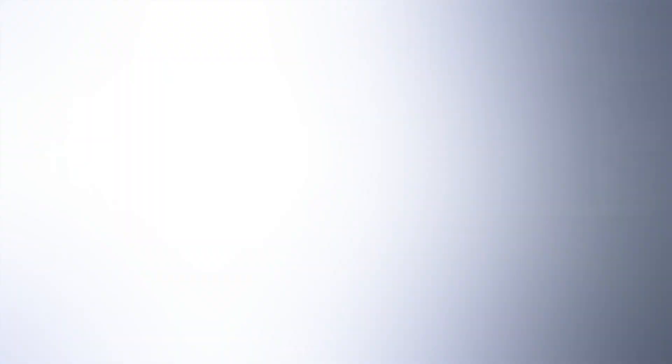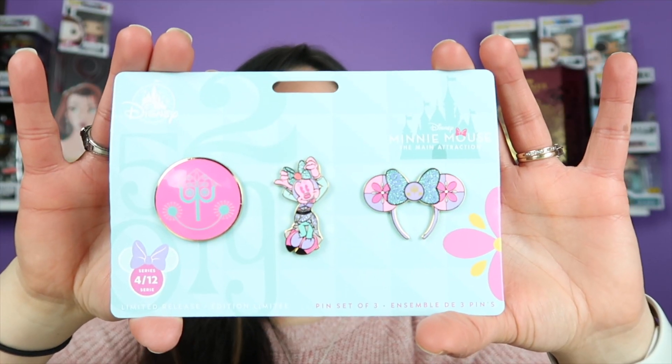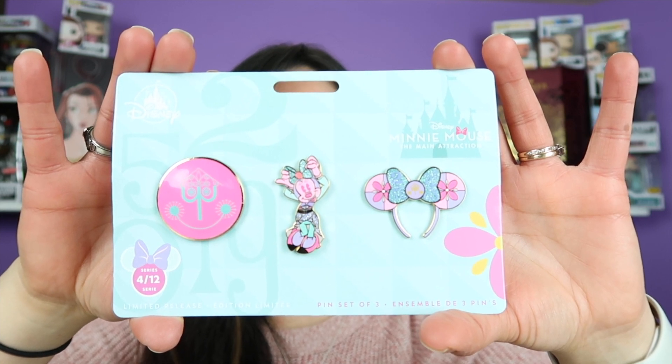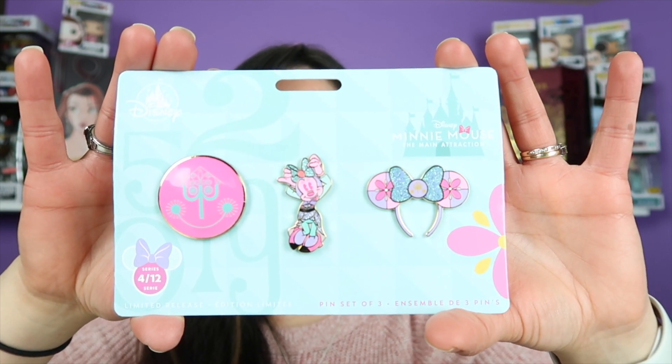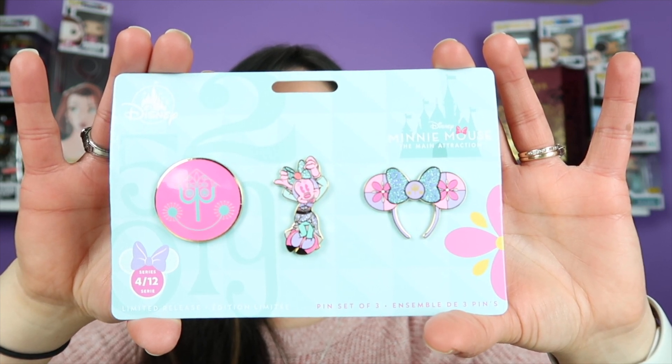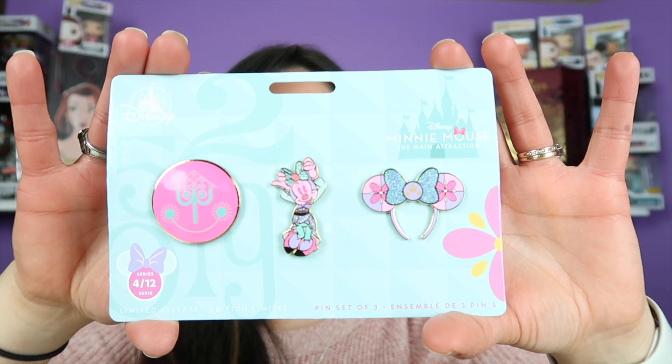But without further ado, let's check out these pins. Here we have the pin set. As we can see at the bottom, it says set 4 of 12. The pin set is a limited release and the retail price is $19.99.